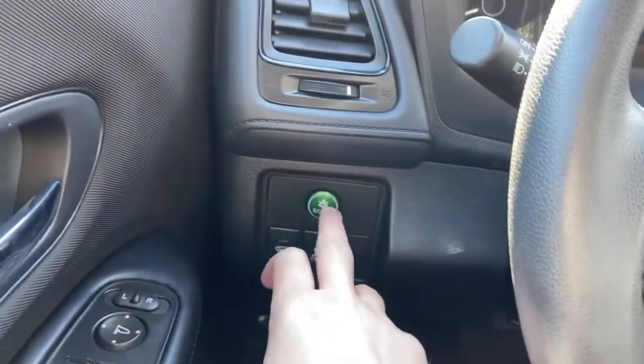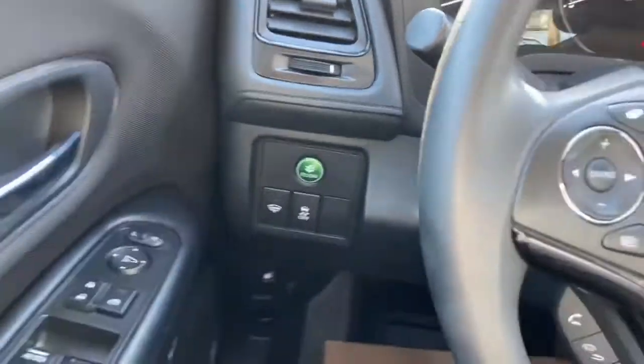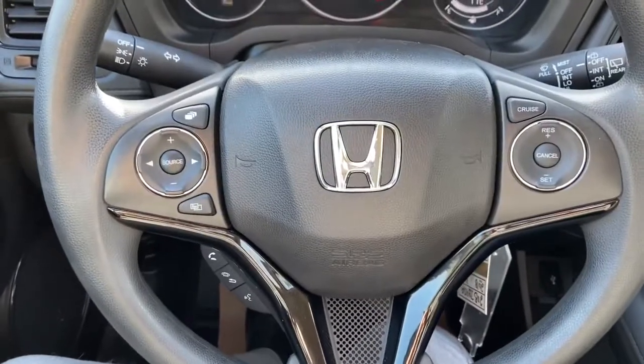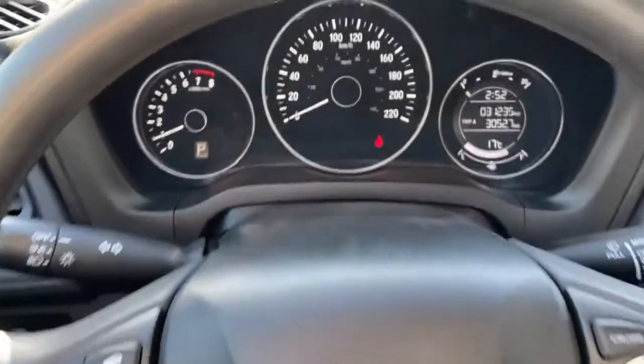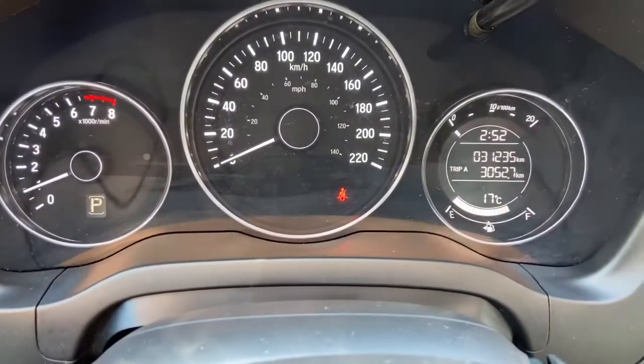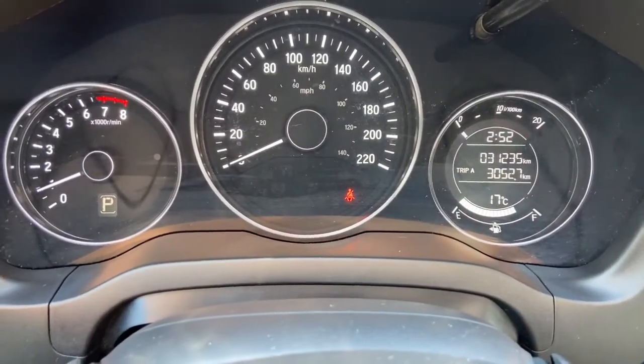To the left side of the steering wheel you have your econ mode as well as your traction control. On the steering wheel on the left-hand side you have your audio and hands-free controls, and cruise control settings on the right. Taking a look at the dash, you can see we have about 31,000 kilometers.